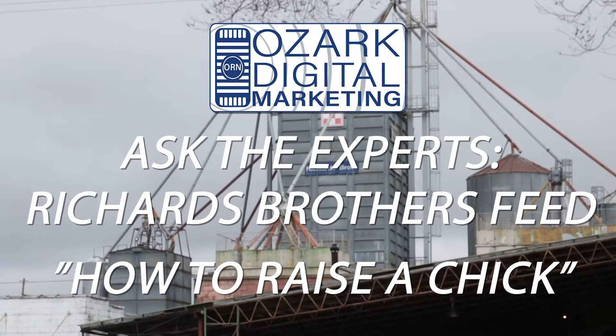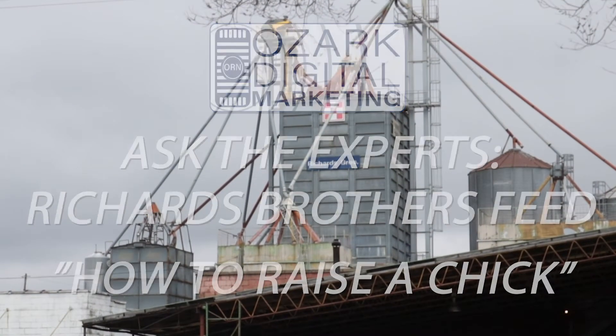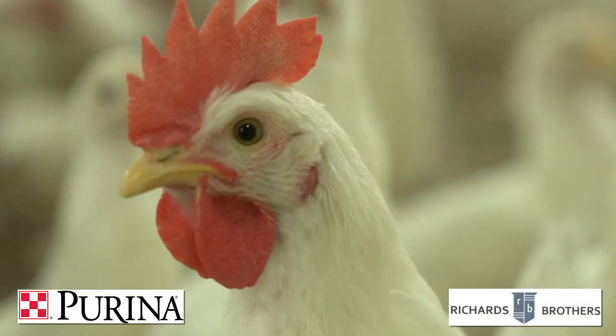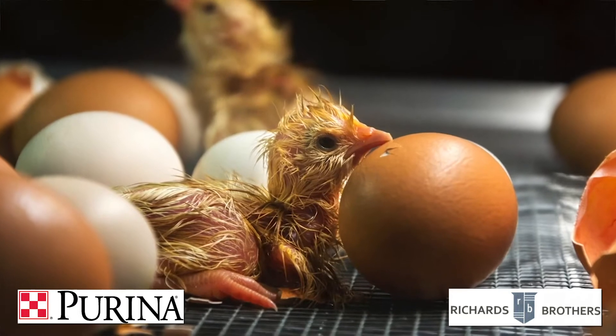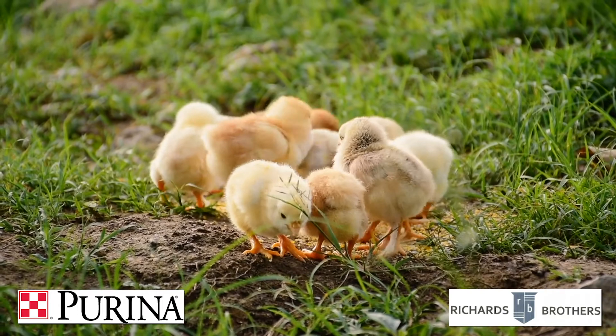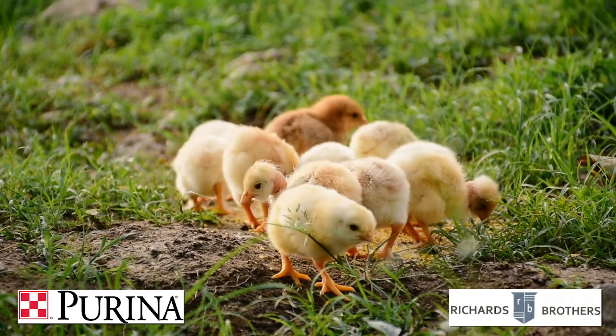Hi, this is Jake Howdeshell, Purina Livestock Production Specialist with Richards Brothers Feed in West Plains. Today's topic is — do you hear that sound? Chicks are the sound every spring at Richards Brothers Feed in West Plains during the area's oldest and largest chick days.